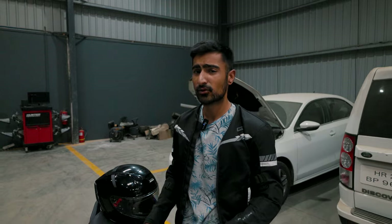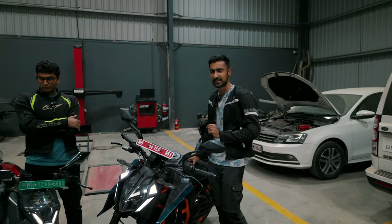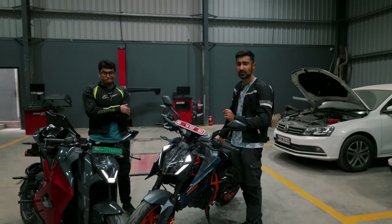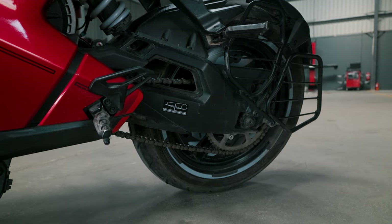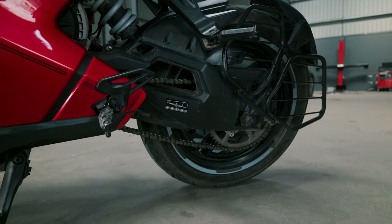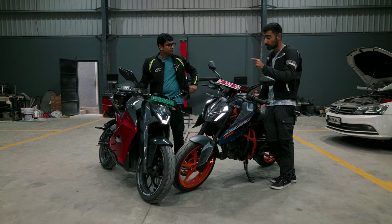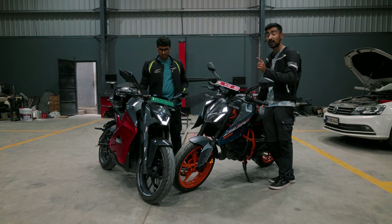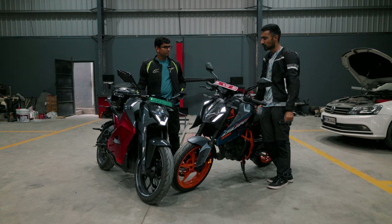So there you go — there is still no replacement for ICE-powered ponies yet. But you have to give it to the Ultraviolet F77 for showing us a proper glimpse of what the future of EVs is going to look like, with its amazing looks and really impressive powertrain specs. It sure is the right step towards transitioning from an ICE to an EV, but when it comes to keeping up with entry-level performance bikes like the Duke 390, it's still got a long way to go.